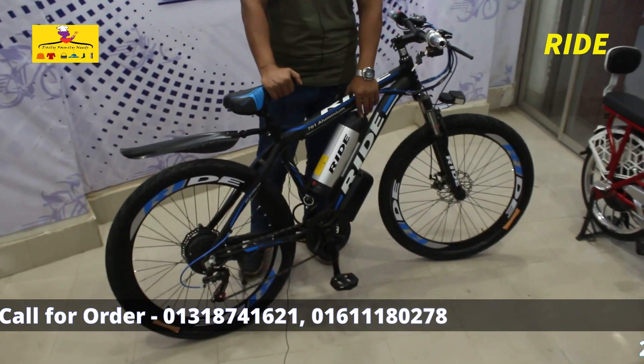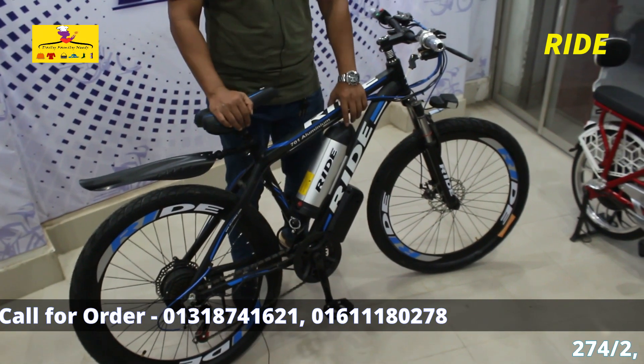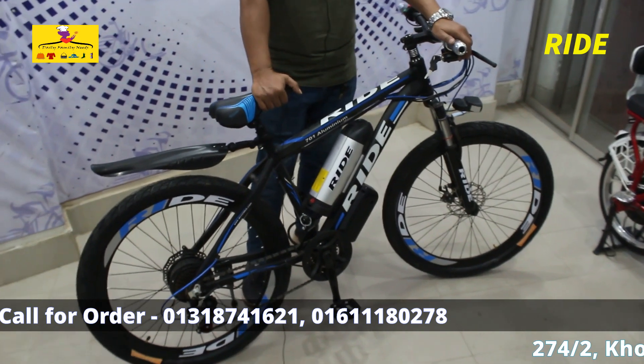36 volt, 13.5 ampere. This is the motor and controller. This is the 701 regular.